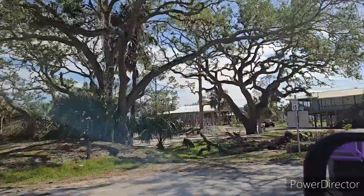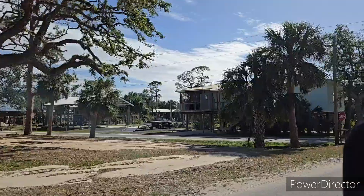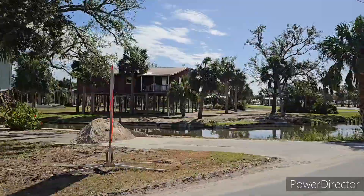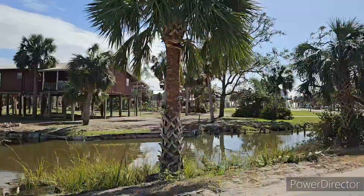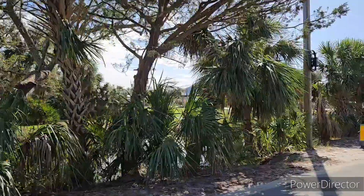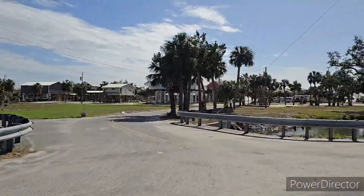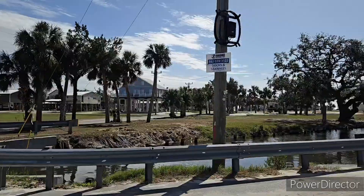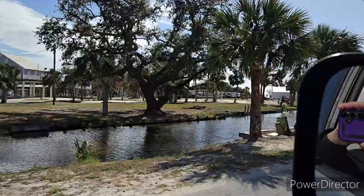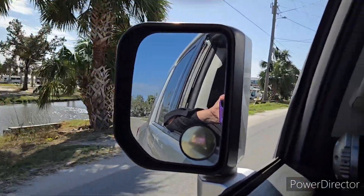And now we're just driving through Horseshoe Beach. Honestly, some of this section is looking much, much better than some of the sections closer to the roads.